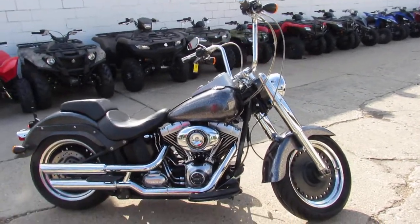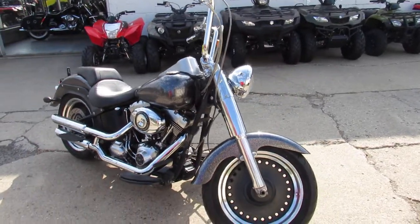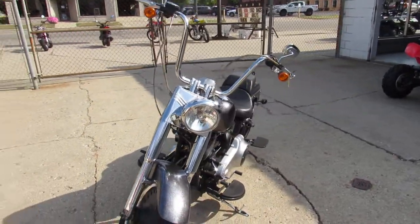Hey guys, it's ApprovalPowerSports.com here doing some videos on the new Harley-Davidsons we just got in. Just unloaded another truckload last week, end of the week guys, and we're getting them up on YouTube and Facebook as fast as we can.